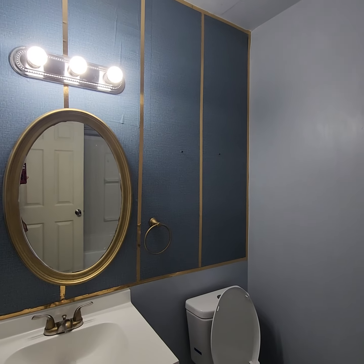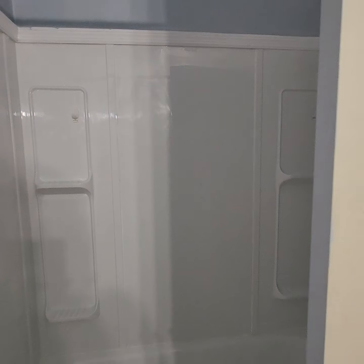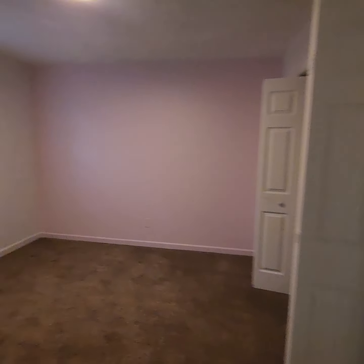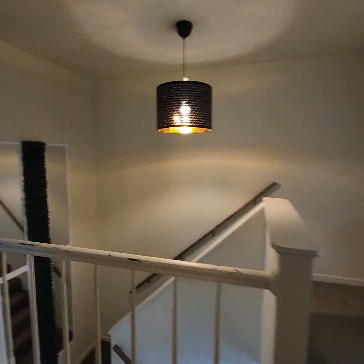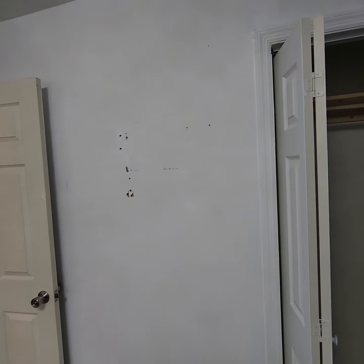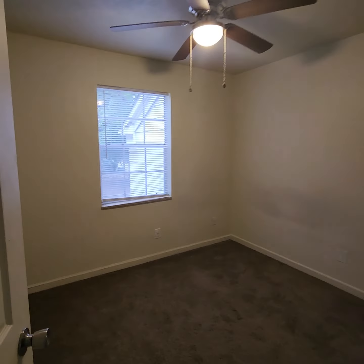Okay, this is where we have our bedrooms. We have our bathroom here. This is one of the secondary bedrooms with the closet. This is the linen closet here. Here's another bedroom with the closet, and then this is the third bedroom here.